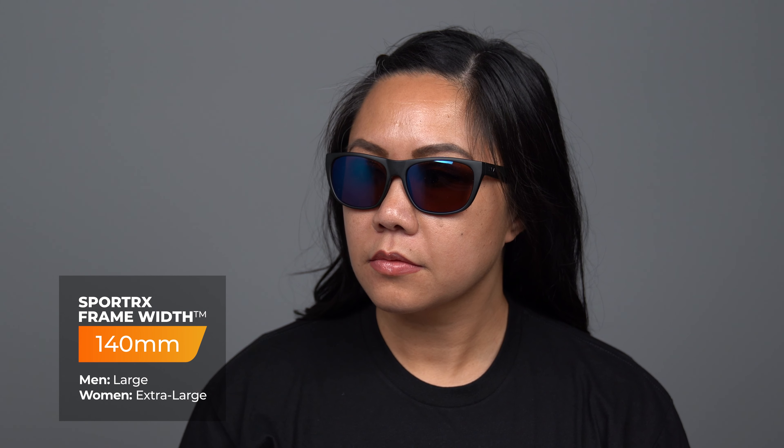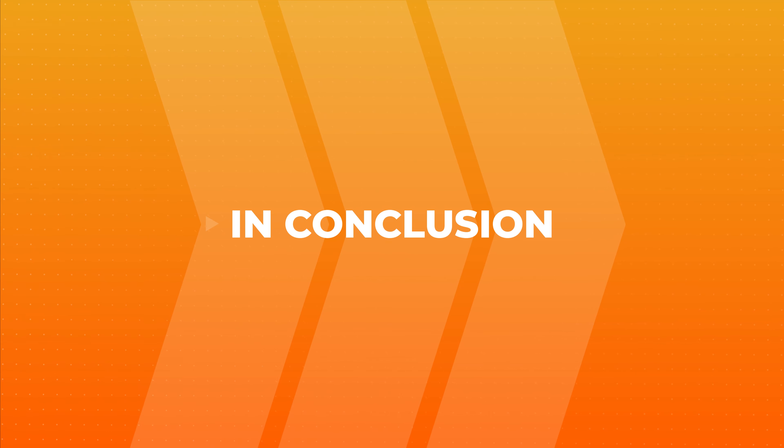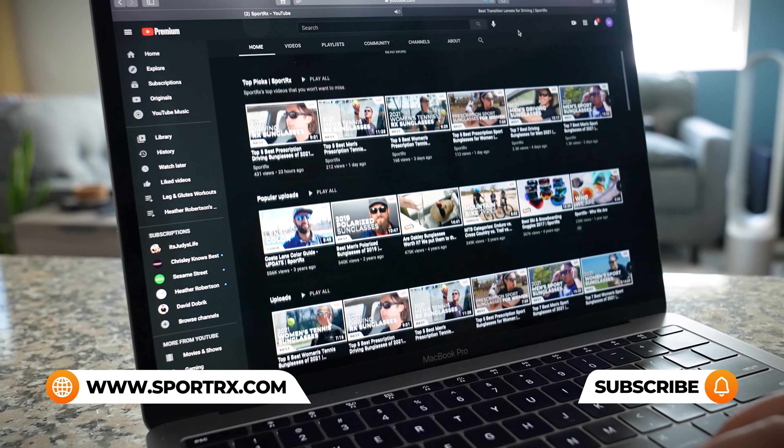It has this beautiful flattering nose bridge that distributes the weight across the nose for long-term comfortable wear, and these Weekenders are also available with that Captivate lens technology that enhances contrast and clarity while providing true color perception. These are also available in prescription and the SFW on this frame is a 135, which classifies it as a women's large.